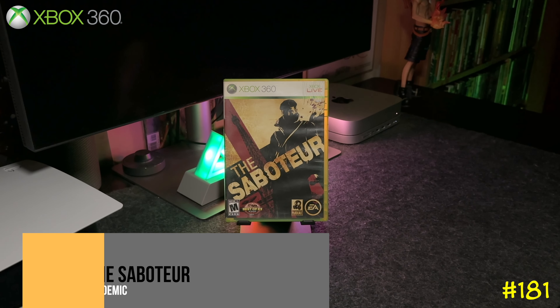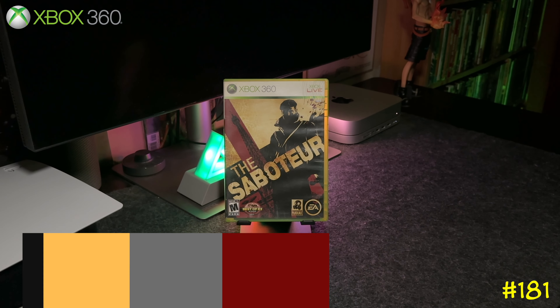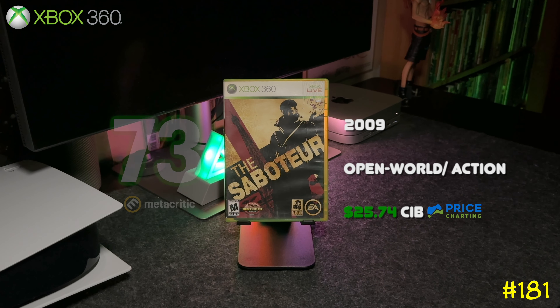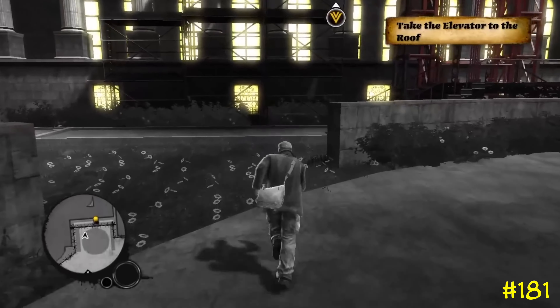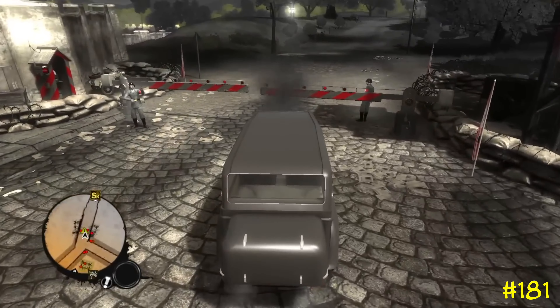At number 181 we got The Saboteur by EA and Pandemic Studios — the same team that did Destroy All Humans and the Star Wars Battlefront games. This one is basically GTA mixed with Assassin's Creed — you get to drive around in an open world but you can also climb buildings.